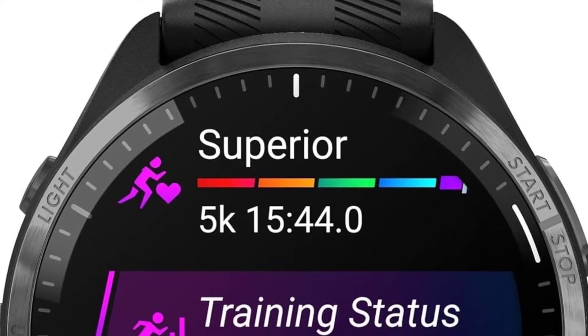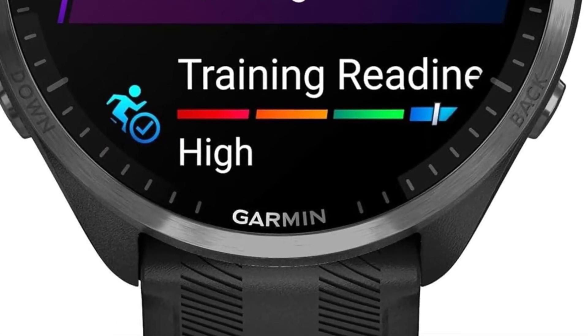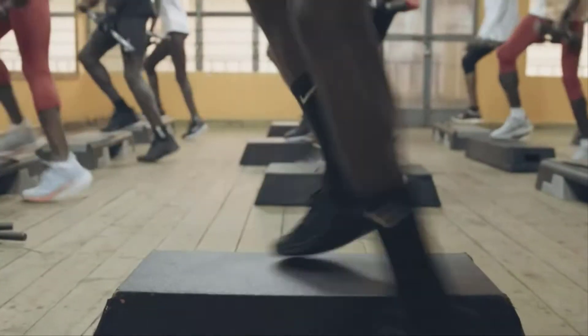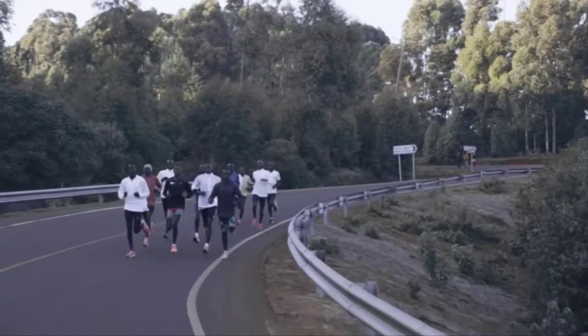Stick around as we dive into the good, the bad, and the downright surprising aspects of the top 5 fitness watches. If you want more information and updated pricing on the products mentioned, be sure to check the links in the description box below. Don't forget to hit that subscribe button because on this channel, we keep it 100%. Let's do this.